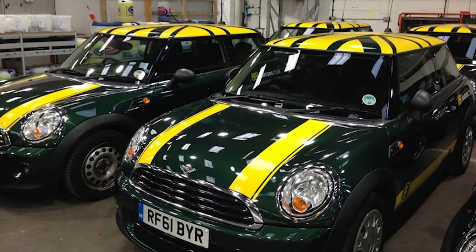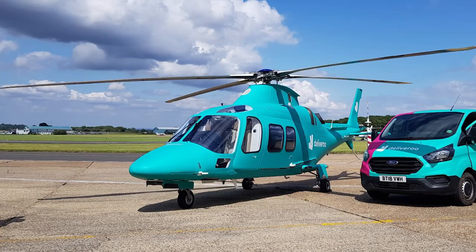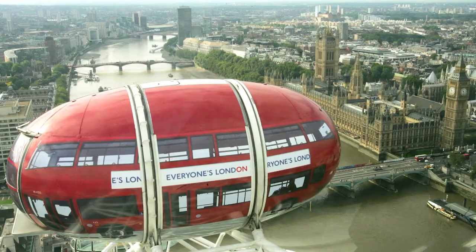Hi, I'm Richard Clarke, founder of Raccoon, specialist in vehicle graphics since 1992. We're experts on all things vehicle wrapping — cars, vans, buses, helicopters, even the London Eye. You name it, we've wrapped it.